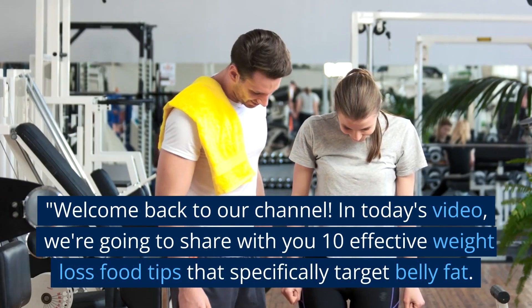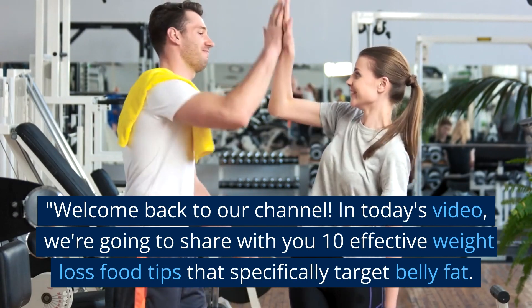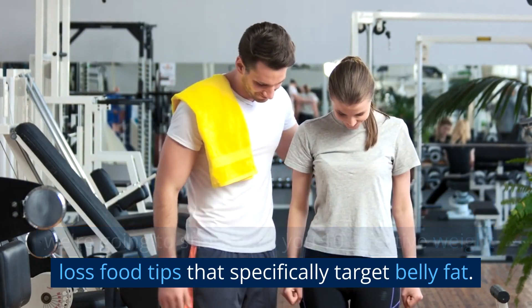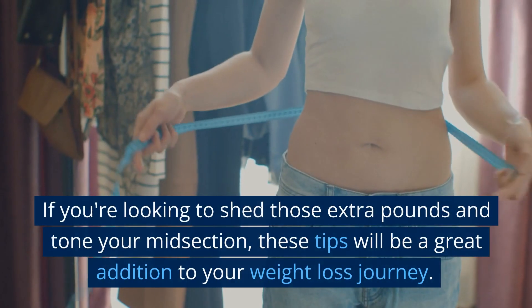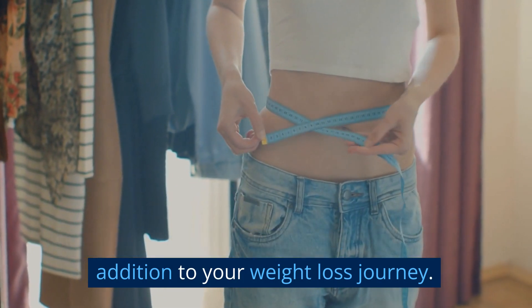Welcome back to our channel. In today's video we're going to share with you 10 effective weight loss food tips that specifically target belly fat. If you're looking to shed those extra pounds and tone your midsection, these tips will be a great addition to your weight loss journey.